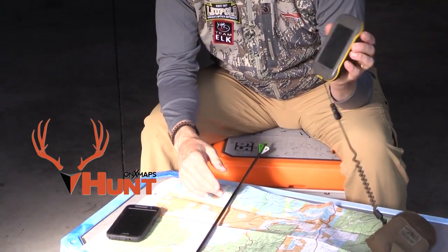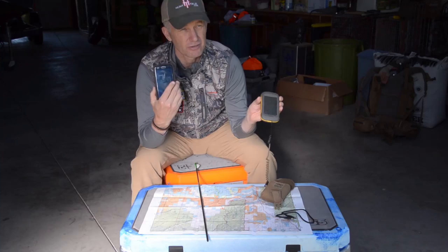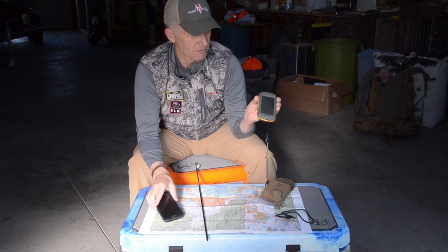If you're going to be a public land elk hunter and want to get serious — maybe hunting different states throughout your hunting career — really understand surface ownership and how to read a map. Get these devices: the Hunt app from onX Maps, a good GPS, and the map chip if you're more comfortable with a GPS than using the app on your phone. Use whatever works best for you. The way I hunt, and the way you're probably going to hunt as a public land hunter, that product is invaluable — it's worth every penny.